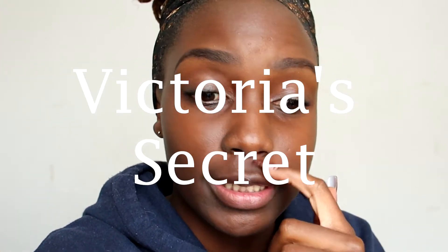Hey guys, welcome back to my channel! Welcome to part 3 of the bath and body wax reviews, but this time I'm not doing Bath and Body Works — I am doing Victoria's Secret, so that is new.